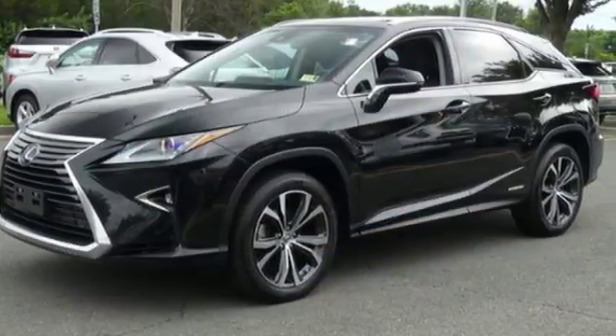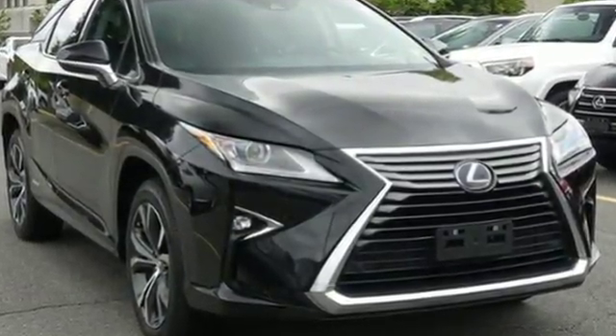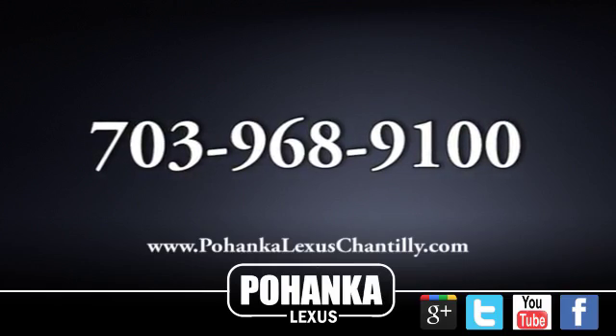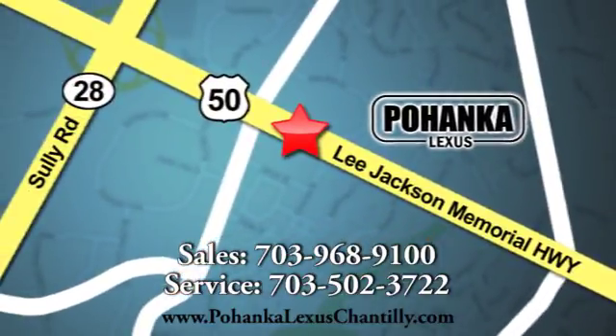It's luxury that roars. Come and experience the RX 450 hybrid today. Call us now for more information on this vehicle or visit today. We're conveniently located at 13909 Lee Jackson Memorial Highway in Chantilly.